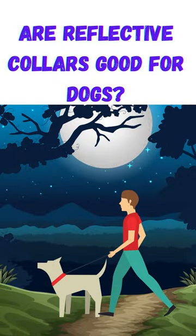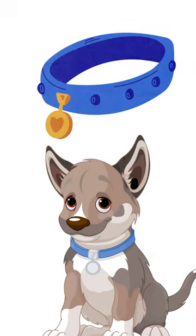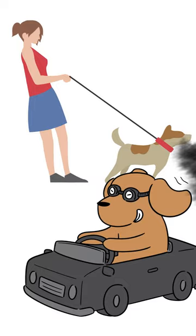To improve visibility, a reflective canine collar is necessary for worry-free late-night walks. To make your canine more visible in poor light, reflective dog collars have reflective strips. By doing so, you can avoid traffic collisions and keep track of where your dog is at all times.